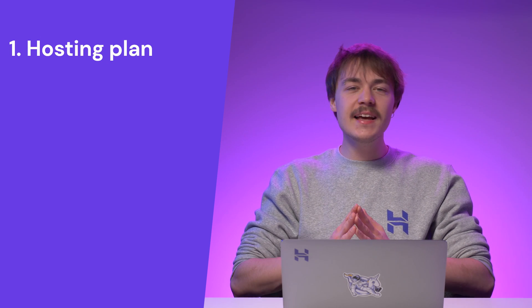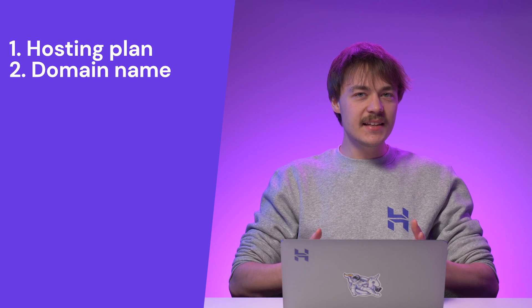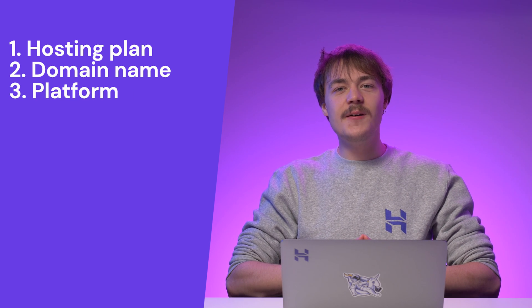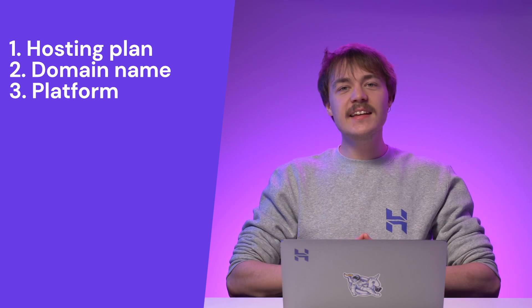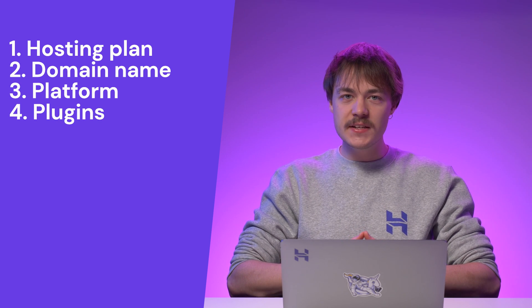So now you know how to make an e-commerce website and what elements you need to consider in the process. To recap, here are the steps to create a functional e-commerce website. First, get a reliable hosting plan — look for a secure hosting provider with great customer support and high uptime. Second, choose a domain name that is easy to remember and suits your business. Third, select a platform — there are many e-commerce platforms available; pick the one that best suits your needs. Next, install e-commerce plugins to help optimize your online store's features.